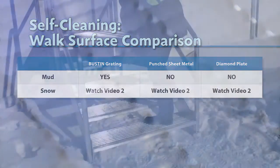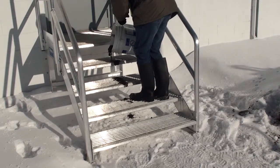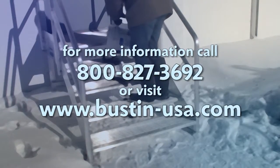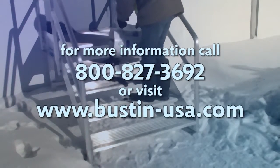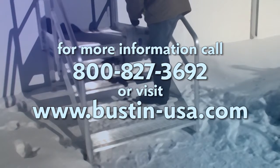From these basic field tests, it becomes easier to appreciate why having a self-cleaning surface is essential to fall protection. To learn more about the Bustin self-cleaning advantage, watch the next video in the series, or visit us at bustin-usa.com.